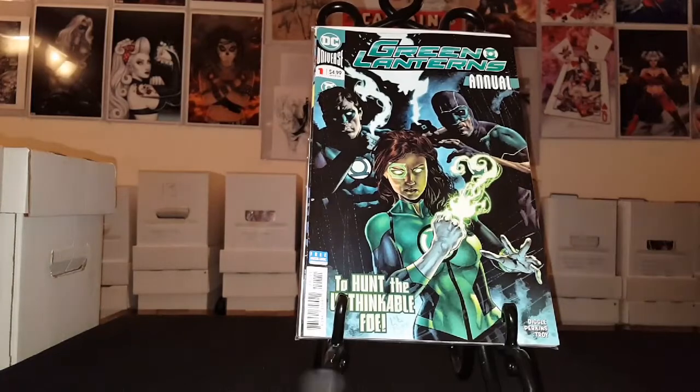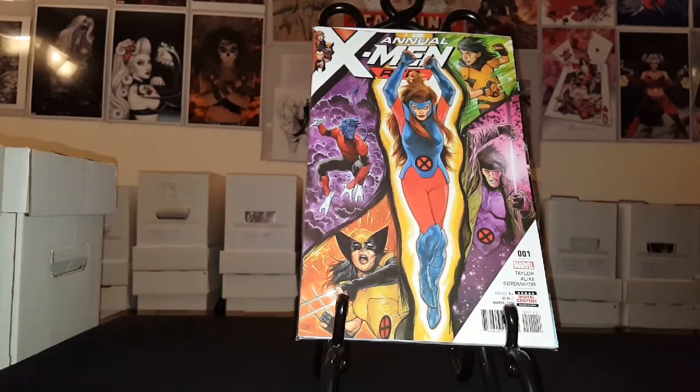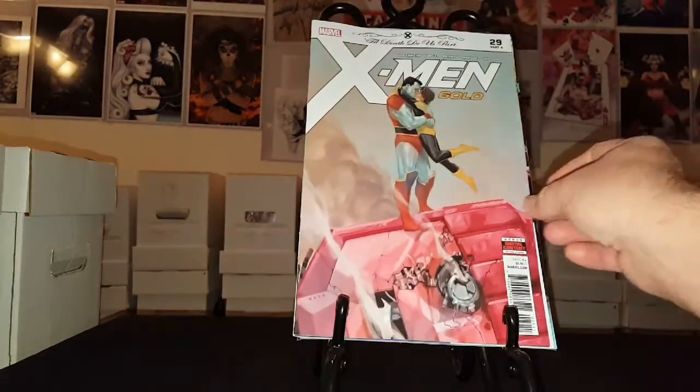Green Lanterns Annual number one. X-Men Red Annual number one — even though we've only had four issues, or five. X-Men Red number five. X-Men Gold number 29.